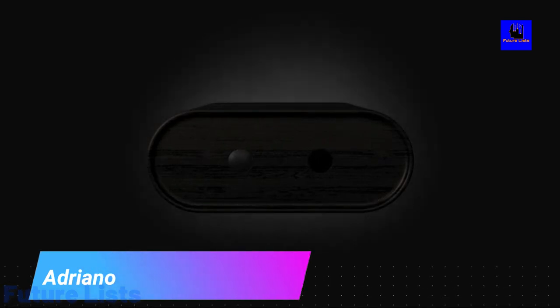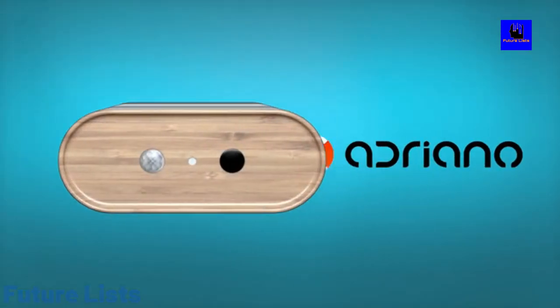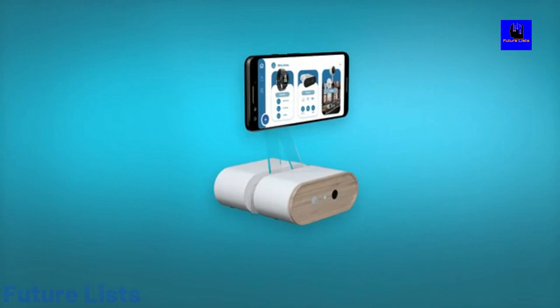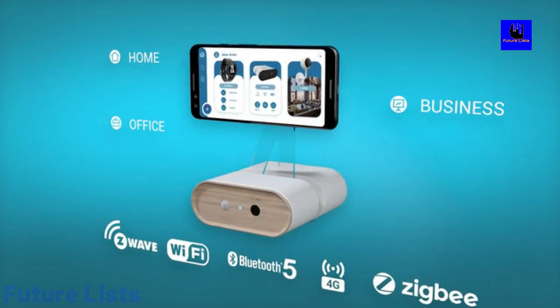Adriano. What if you didn't need a smart device to control your home? With Adriano, you can turn any smartphone into a gateway for home automation. With just a few taps, you'll have complete control of all your smart devices, easily enabled through Adriano's app. You can also use the app to transform your phone into an intelligent camera that's perfect for home surveillance.